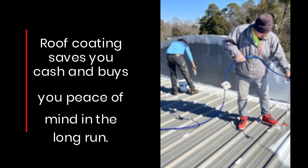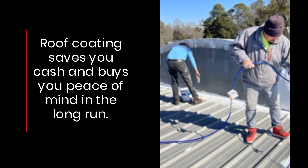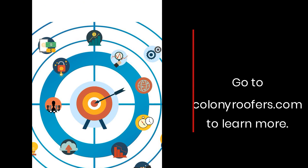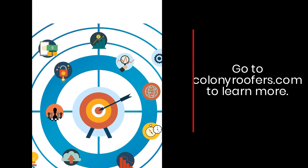Roof coating saves you cash and buys you peace of mind in the long run. Go to ColonyRoofers.com to learn more.